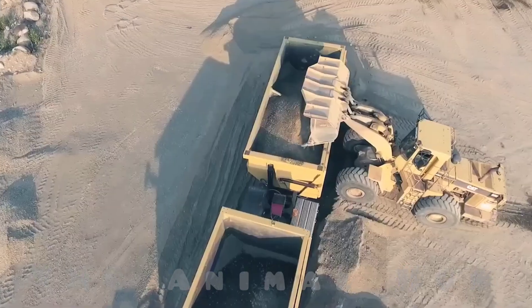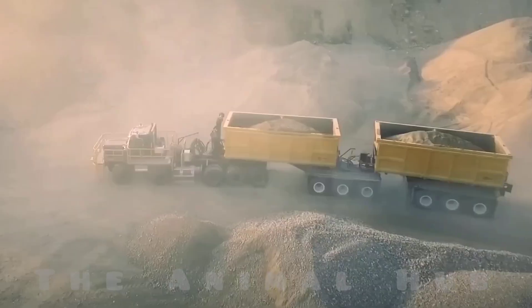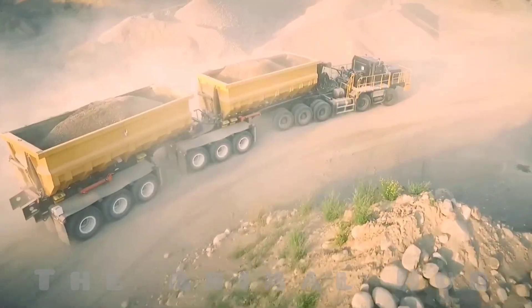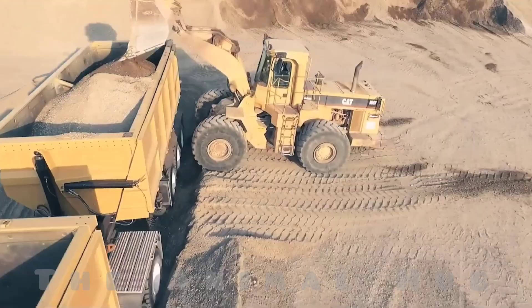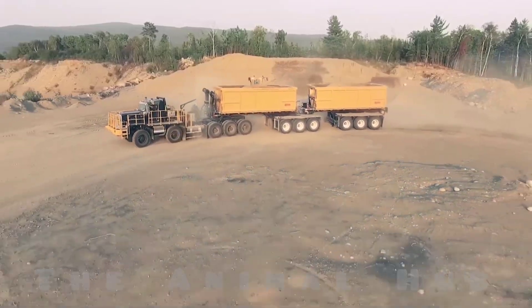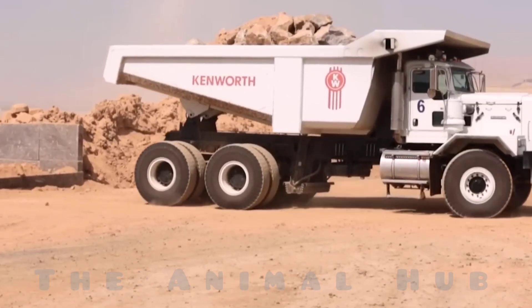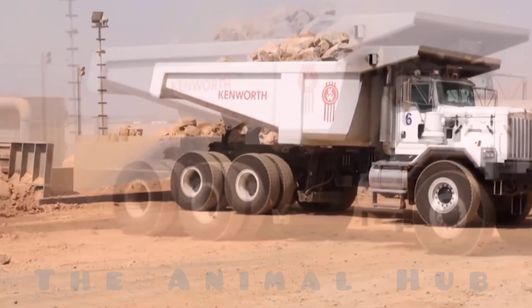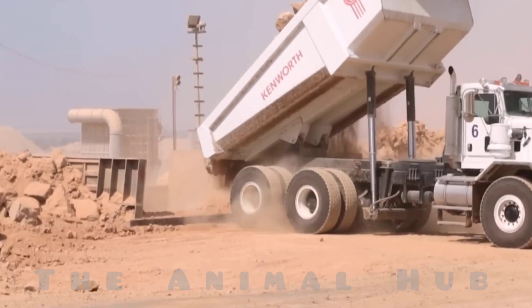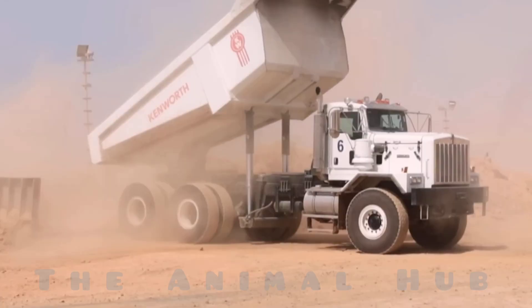You definitely shouldn't take this American-made truck lightly. No matter how it looks, its performance will leave you stunned. This truck can carry up to 200 tons of cargo at once. It's typically used for transporting building materials, mining equipment, and handling other massive transport operations. The truck is powered by two turbo engines producing a combined 3,000 horsepower, allowing it to effortlessly tow several hundred tons of cargo. Operating this vehicle requires three months of specialized training, because even the slightest mistake by the driver could result in damage to cargo worth billions.